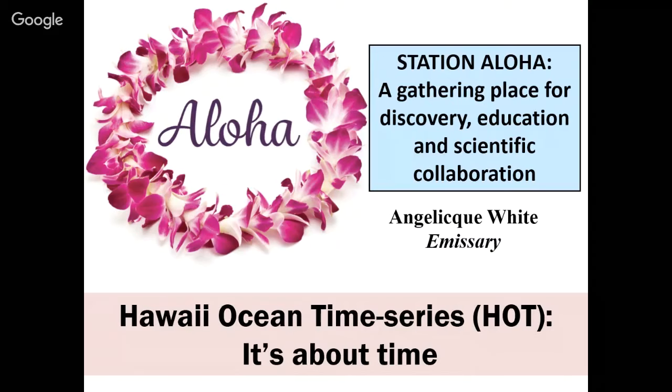I'm one of the principal investigators, one of the lead researchers on this program. I'm taking over from — I affectionately call him my science grandfather — my advisor's advisor, Dave Carl, who led this program. He began it in 1988 with Roger Lucas, and I'm taking over as PI in August. As emissary, I'm truly representing a group of 20-plus scientists that go to sea monthly and have, in some instances, gone over 200 times on these cruises. I'll come back to that — 100 times in a row. I hope to impress upon you how important this research is at Station Aloha as a real gathering place for scientific discovery, for education and collaboration, and importantly, for understanding how our open ocean ecosystems function.